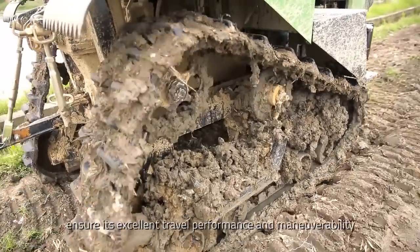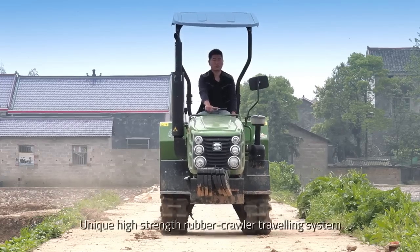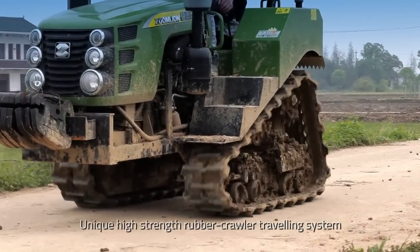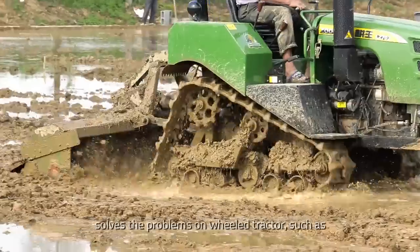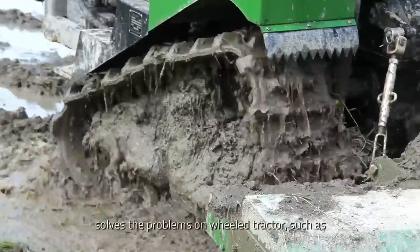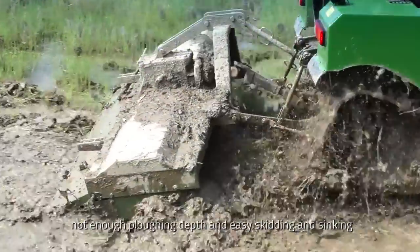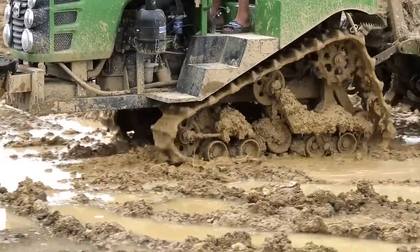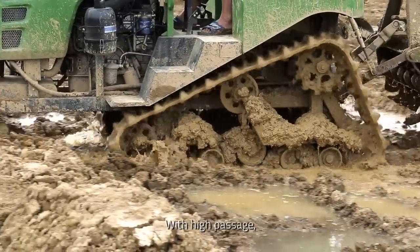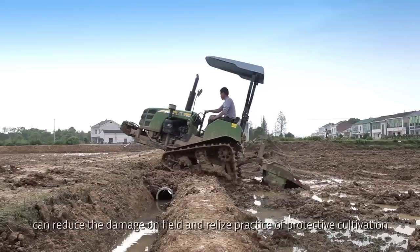The unique high-strength rubber crawler traveling system solves the problems of wheel tractors, such as insufficient plowing depth and easy skidding and sinking. With high passage capability, it can reduce damage to the field and realize the practice of protective cultivation.